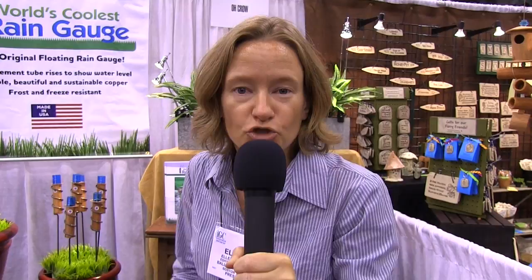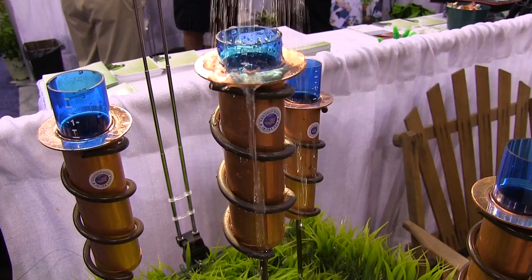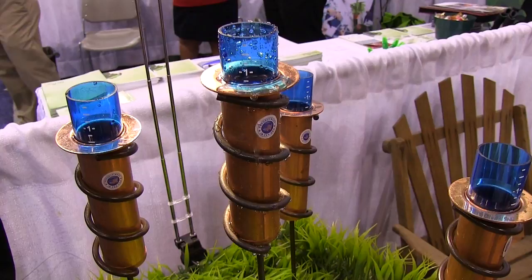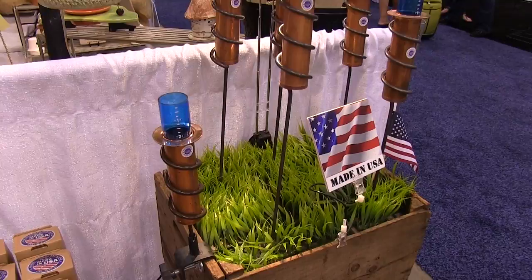You are going to love this. We are at Okro, and the sign says world's coolest rain gauge — and you know something, it is the world's coolest rain gauge. It's a floating rain gauge. It is a solid copper and polycarbonate tube, and it's like a reverse rain gauge. So the more water that goes in, it's like it's raining. Made in the USA, and there are ones on stakes, ones for tabletops, and ones that fit on fences. That's the world's coolest rain gauge, and that's no joke.